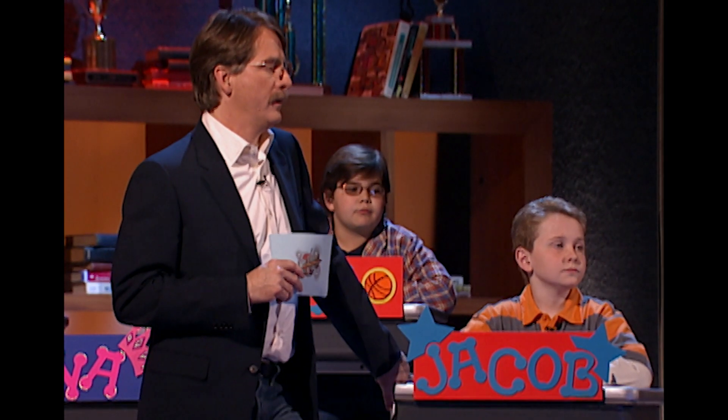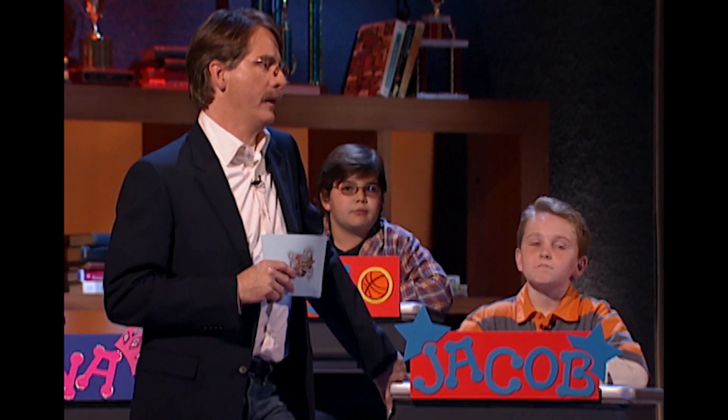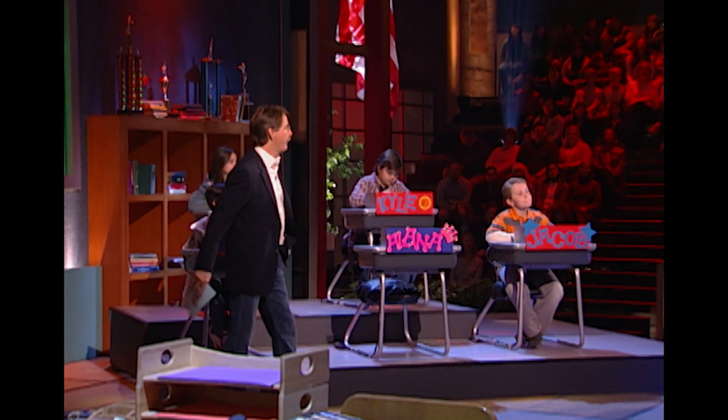Maybe you were absent on this day in first grade. I probably was. I will tell you this: not only have they answered, every single one of them have answered correctly.